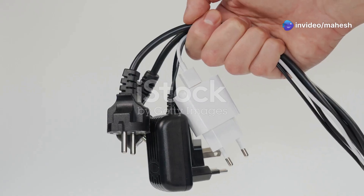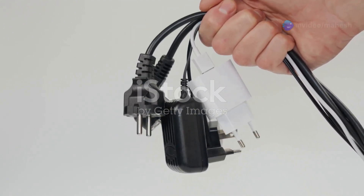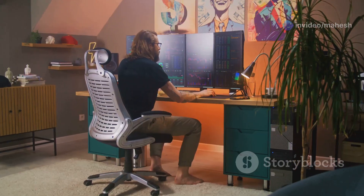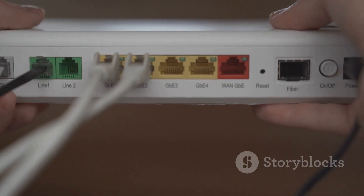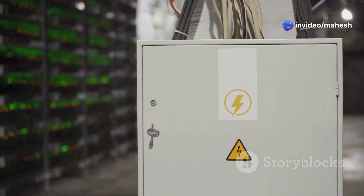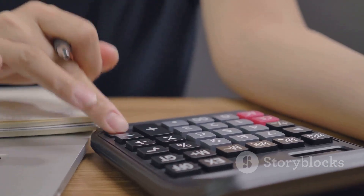Once you have a list of your devices and their power ratings, you need to calculate your total power requirements to ensure you choose a UPS with sufficient capacity. Simply add up the wattage or VA of all the devices you want to connect. For example, if you have a computer that draws 300 watts, a monitor that draws 100 watts, and a router that draws 50 watts, your total power requirement would be 450 watts. It's crucial to factor in a safety margin — a good rule of thumb is to add 20 to 30 percent to your calculated total wattage or VA.